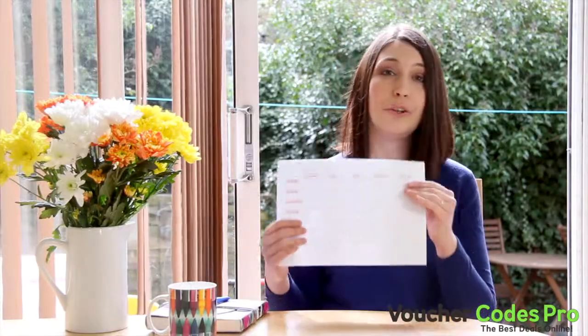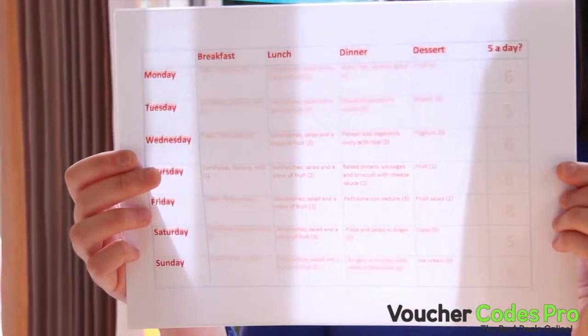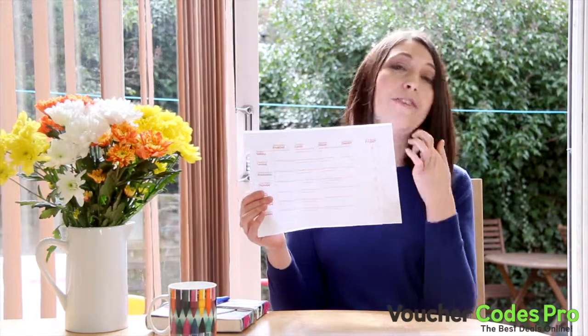Now recently we reduced our monthly spend by a whopping 25% by meal planning. What this means is that every Sunday we set out roughly what we're going to eat that week. Breakfast and lunches tend to be roughly the same, so it's only dinners that take real planning, and then once that's decided we create a shopping list.